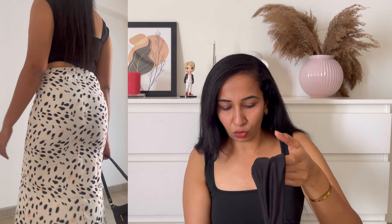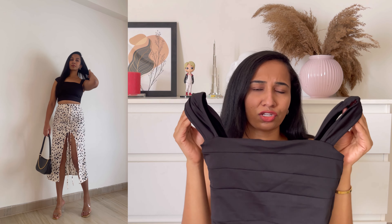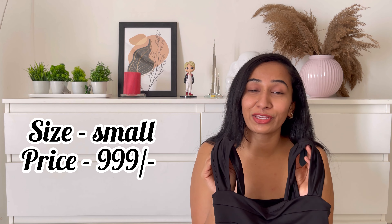Coming to the top, this is a square neck top — it's a cute top, I just love it. The cutest black top! So yeah, this cute set is definitely a yes from my side.